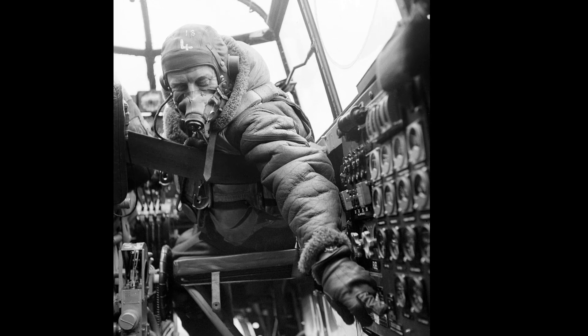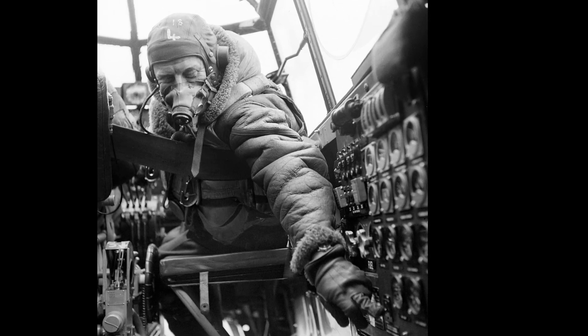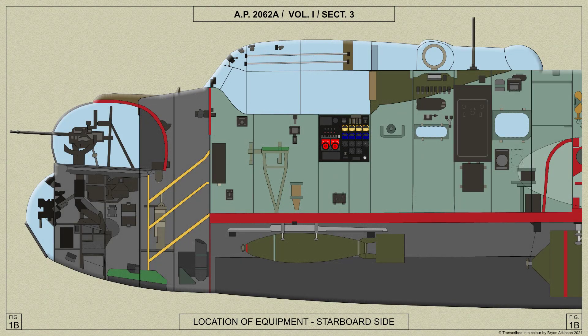Many flight engineers also were able to take over flying the aircraft in an emergency. The flight engineer's position is located to the right of the pilot's seat, with his instrument panel and seat mounted on the starboard side of the cockpit.